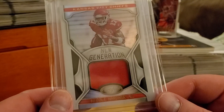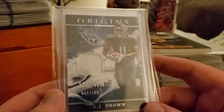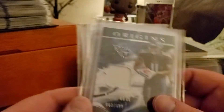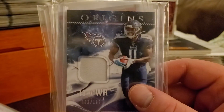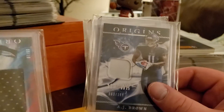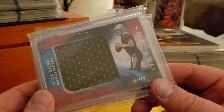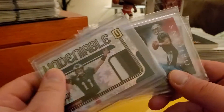Another phenomenal rookie from this year — AJ Brown, the jersey swatch out of 199, coming out of Origins. One of my favorite card designs; love how Origins looks — beautiful card. Some more Origins: picked up the Will Greer jumbo swatch out of 99.